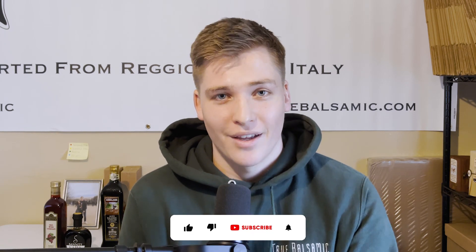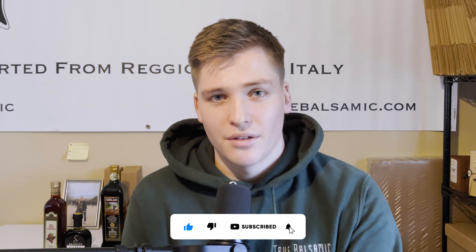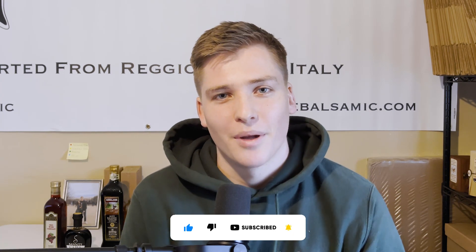If you want to learn more about real balsamic vinegar or see how it's made, make sure you subscribe and like this video. Comment if you've ever tried real balsamic vinegar before and want to share your experience, because there are a lot of people out there who've had the opportunity to try it, and there are a lot of amazing stories that are really cool to hear.